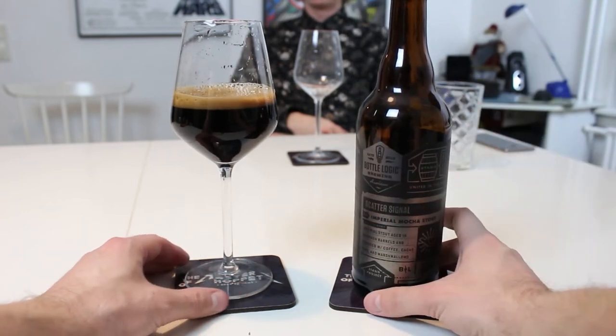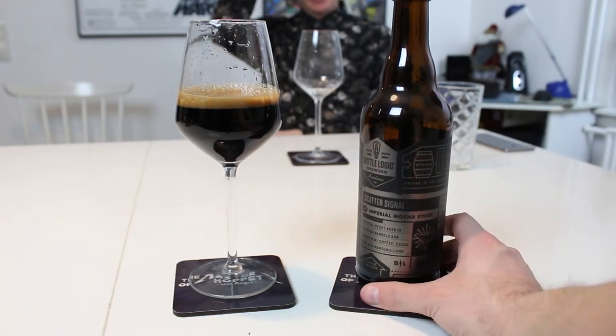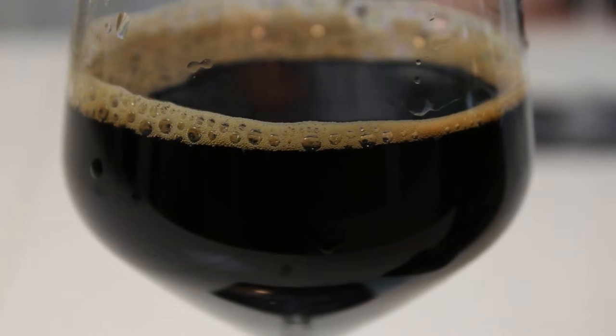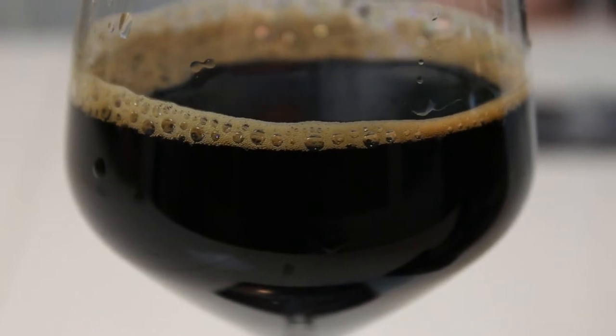So yeah, this is black. It looks like a barrel aged stout — it has that kind of light, flimsy looking head you get on some barrel aged beers, but otherwise nice and tan. It looks kind of like mocha. It looks like what you'd think.